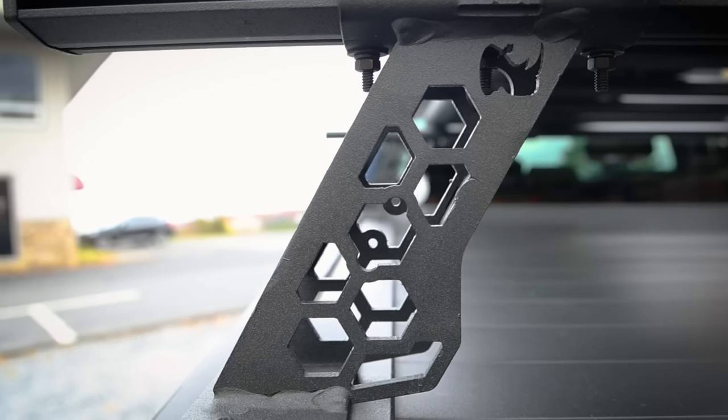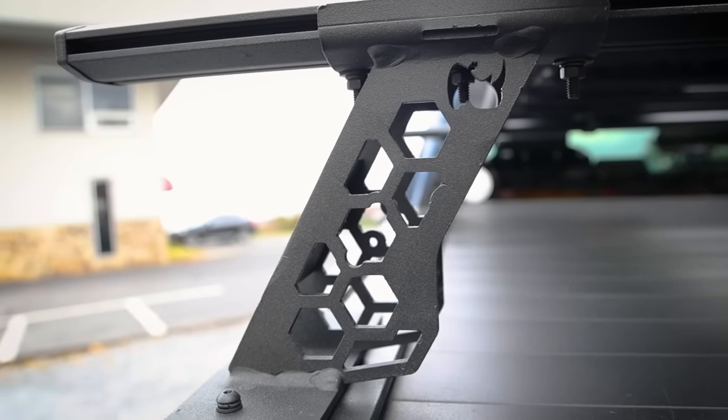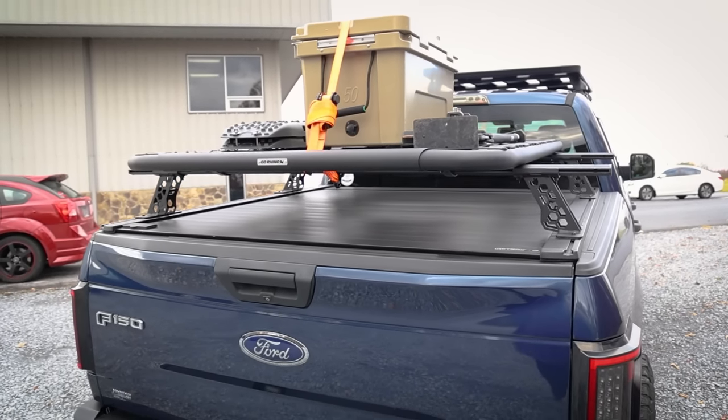Their 6-inch tall uprights are just the right height to give you easy clearance to access your truck bed. They're also a great height for keeping tents and cargo boxes below the roofline of your cab.